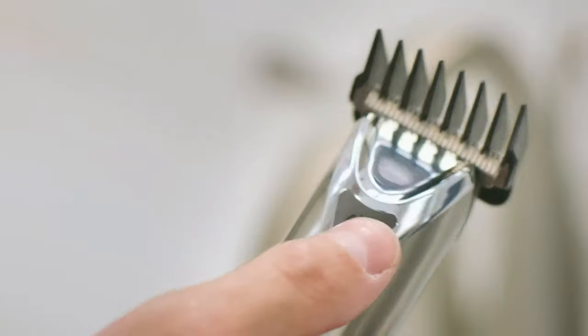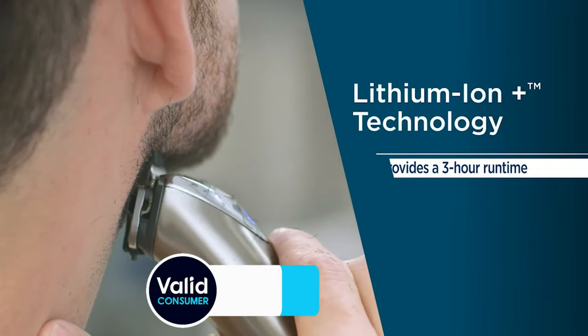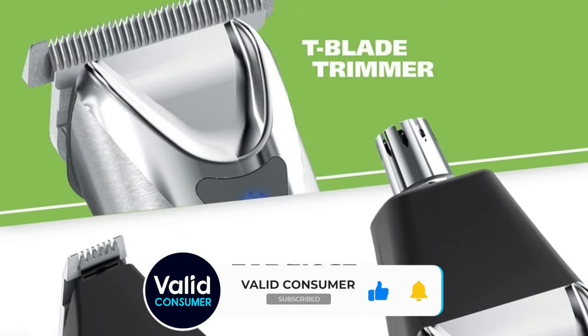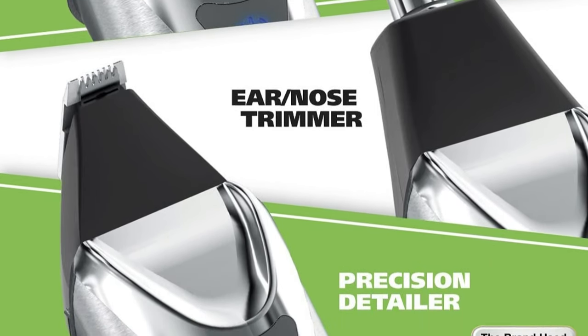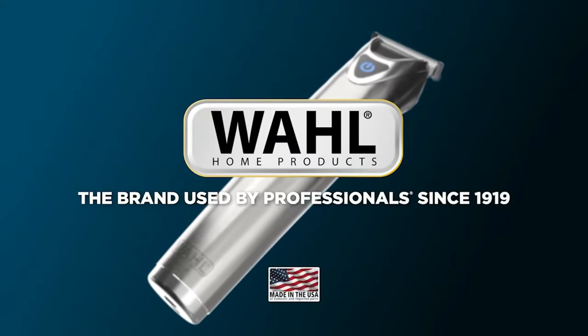This is a trimmer that can handle the most challenging beards and has the build quality to withstand a few bumps along the way. Its accessories were well thought out for the guy who may not have the time to visit his favorite barber as often as he'd like. Its handy pouch keeps all of its accessories in one place for easy travel. It is, however, not designed to be used in the shower.